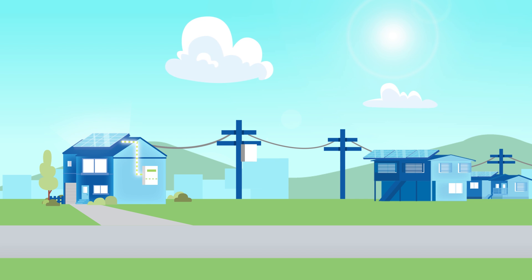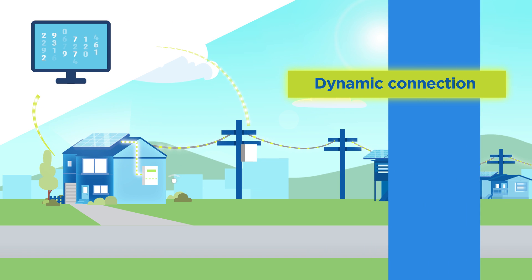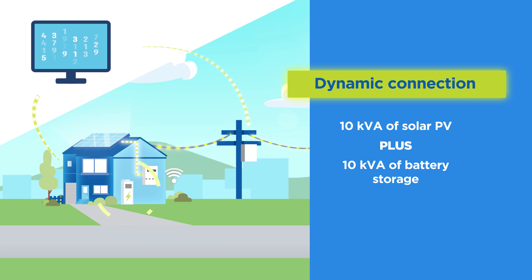A dynamic connection also allows you to install larger combined solar PV and battery storage systems on a single phase connection. Under a fixed export connection, this setup is limited to 10 kVA of inverter capacity in total for both solar PV and battery storage. With a dynamic connection, you're allowed to install 10 kVA of solar PV, plus an additional 10 kVA of battery storage inverter capacity on a single phase connection. This reduces the need to upgrade to three phase power, which can be expensive.